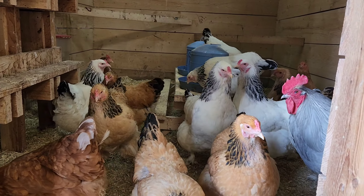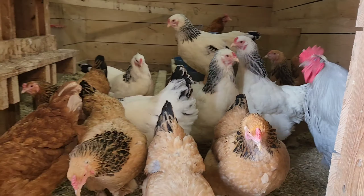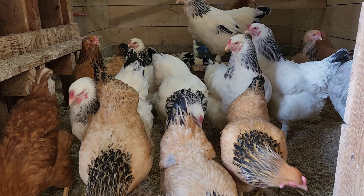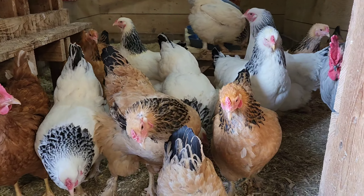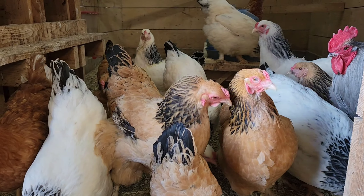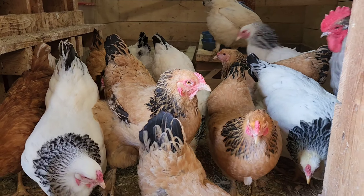Chickens! This is our lavender rooster. We have 15 chickens altogether — one rooster. We have three Rhode Island Reds, and then we have the Brown Brahmas and the White Brahmas.